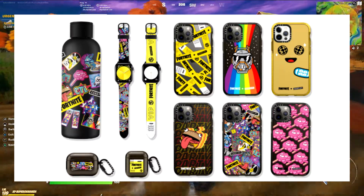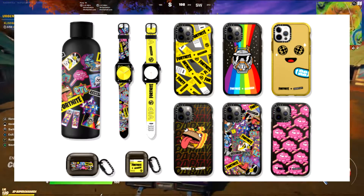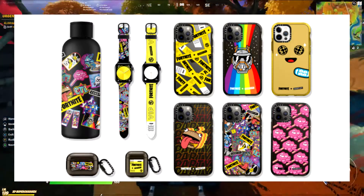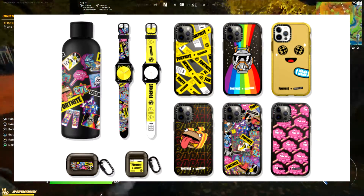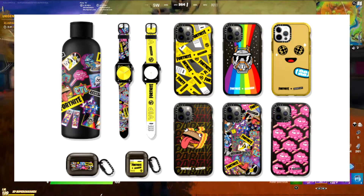We also have the AirPods and I think the Samsung Buds cases — the charging pods, the little carry cases — with the same two designs of the stickers and the caution tape.